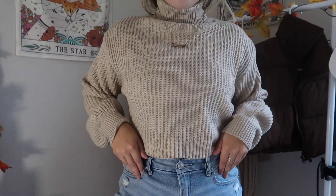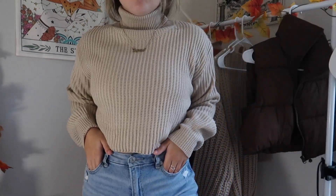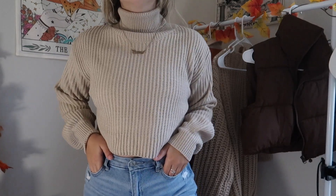I also have these Steve Madden Chelsea boots that I got at TJ Maxx for only around $30. I'm absolutely obsessed with them, and since they're this same tan color, I think they're going to look super cute paired with that turtleneck sweater.